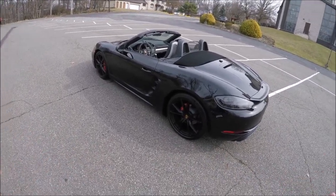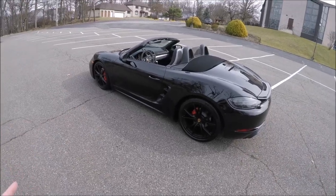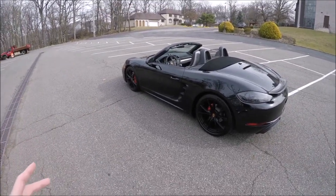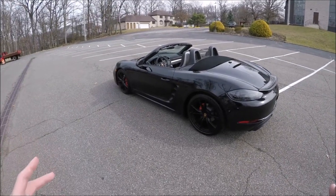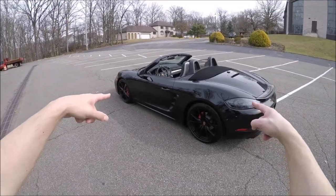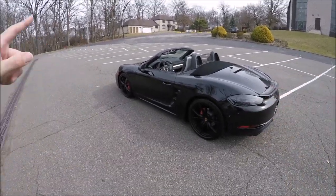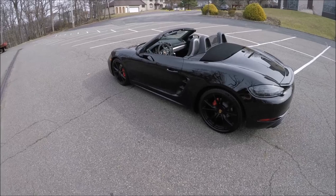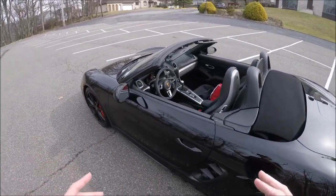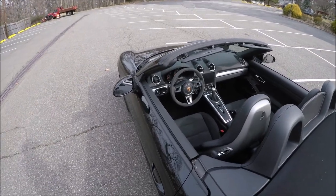It's a turbocharged 4, so this is way faster than your 2016 GTS, which we've reviewed on the channel — that was a PDK GTS — and this is faster being a manual because it's a four-cylinder turbo, faster than the naturally aspirated six-cylinder. I love the 718 chassis; I think it's the best chassis so far for the Cayman and Boxster.